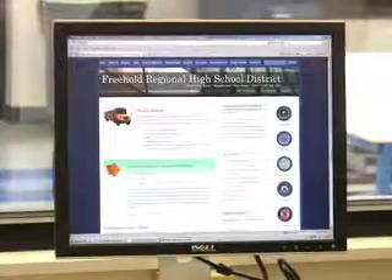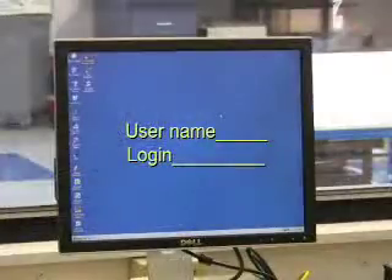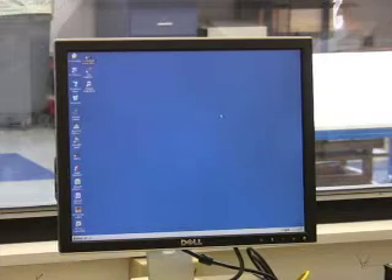I'd like to expand a little bit on the network policy we have here at the Freehold Regional High School District. Before utilizing or obtaining a network login, students have to agree to and sign a network use policy. Once they sign that policy — and their parents sign it as well — they get a username and login which allows them access to the computers. With that username and login, we're able to keep track of what sites the students visit as well as what they print.